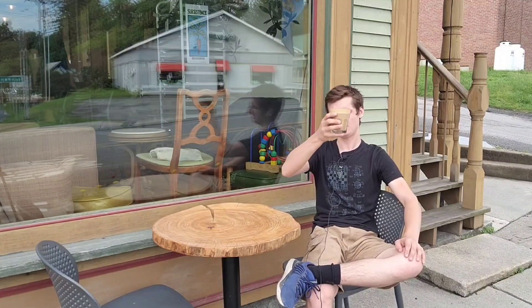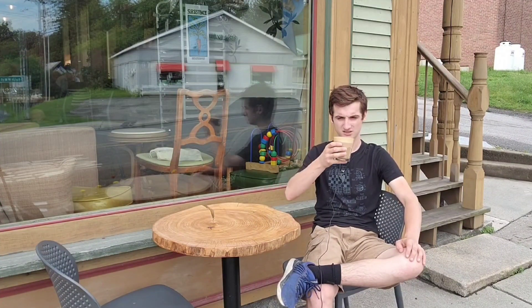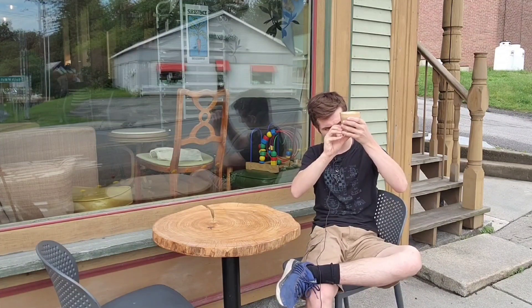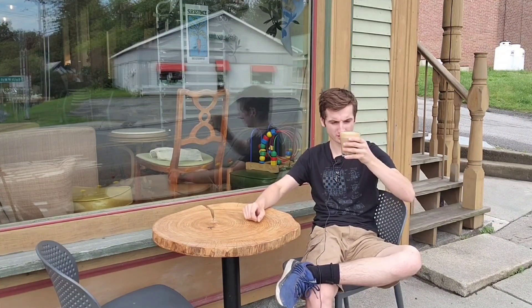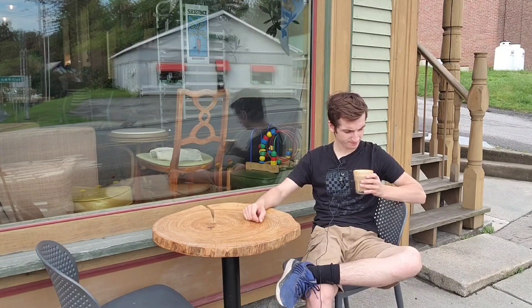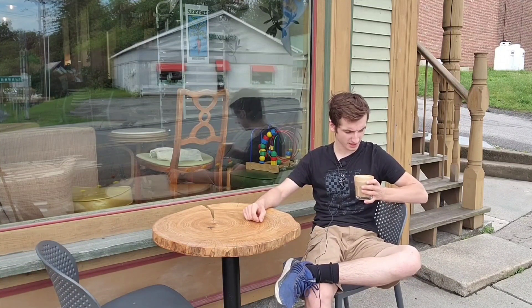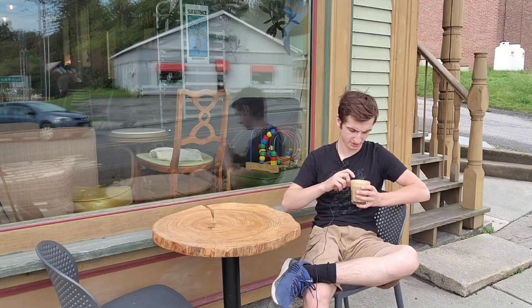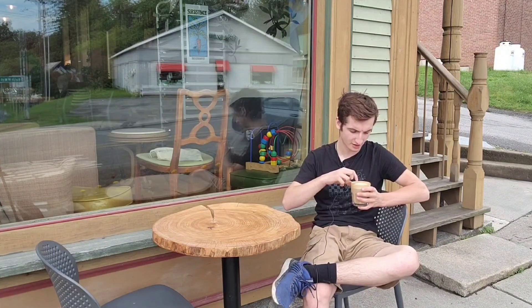We've got a nice little glass here, kind of like a rocks glass — not really quite a Gibraltar glass. Good crema quality. We've got a double stack tulip here — it's like a little heart inside a heart, and then the top part.